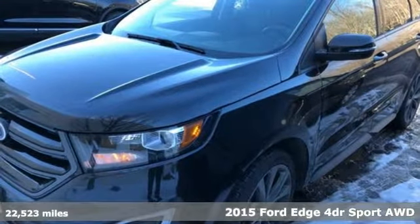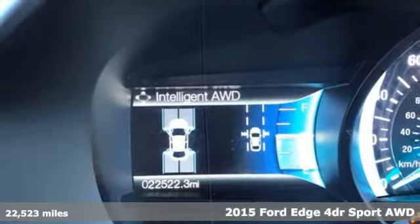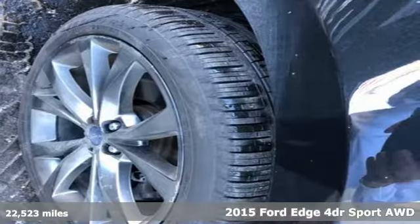Here's a 2015 Ford Edge. Aggressively styled and easily maneuvered, this spacious crossover was built for fun.